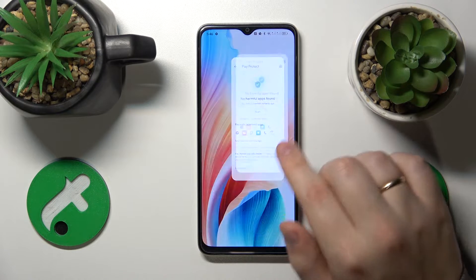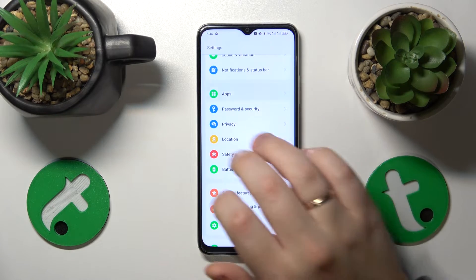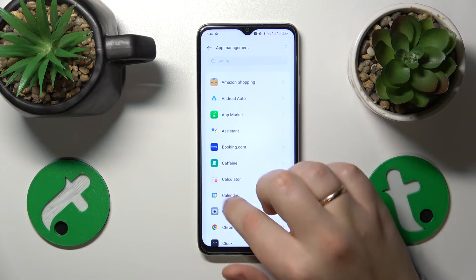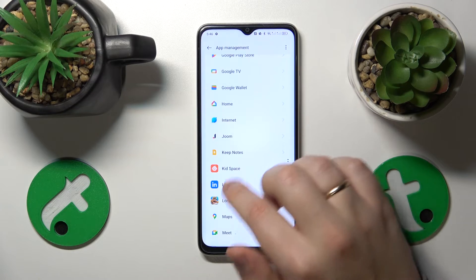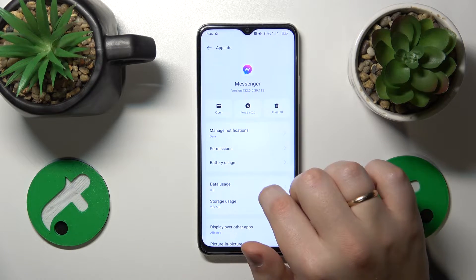On top of that, you can also perform a somewhat manual check. Launch Settings, enter the Apps category, then go to App Management and look through each individual app that is installed on your phone. If you spot any sketchy or suspicious app, just uninstall it right away.